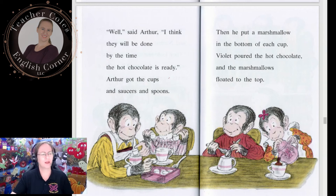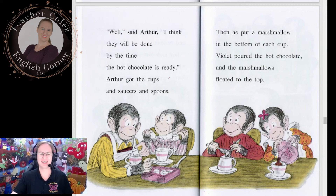Arthur put a marshmallow in the bottom of each cup. Violet poured the hot chocolate and the marshmallows floated to the top. Arthur went to get the cookies. 'They look just like they did before,' he said, 'but they feel hard when I push down on them, so they must be done.'